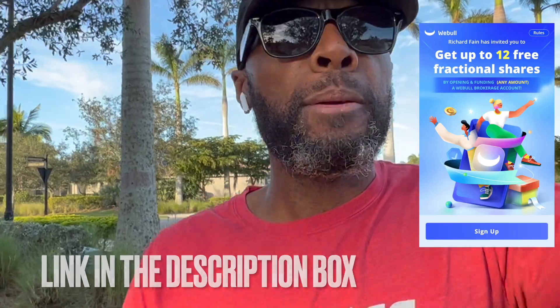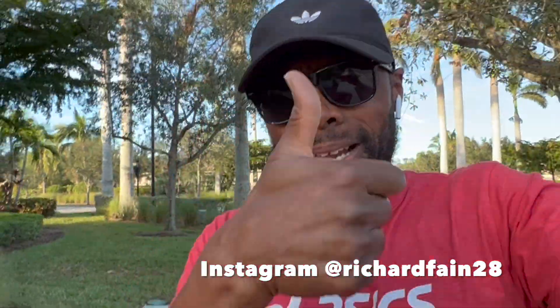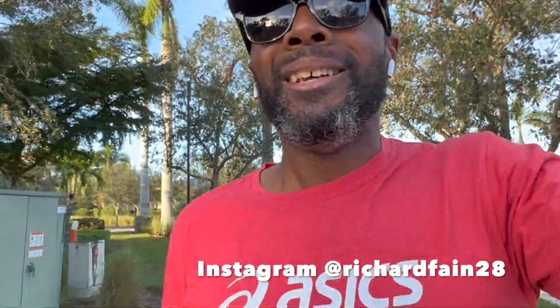Link is down in the description box for that Webull offer — go get that free stock, go get that free money. If you're stopping by the channel for the first time, please consider subscribing, share the video, and smash the like button. Thoughts become things — if you can see it in your mind, you can hold it in your hands. Keep chasing your greatness, never stop believing in yourself, and I'll catch you on the next video.